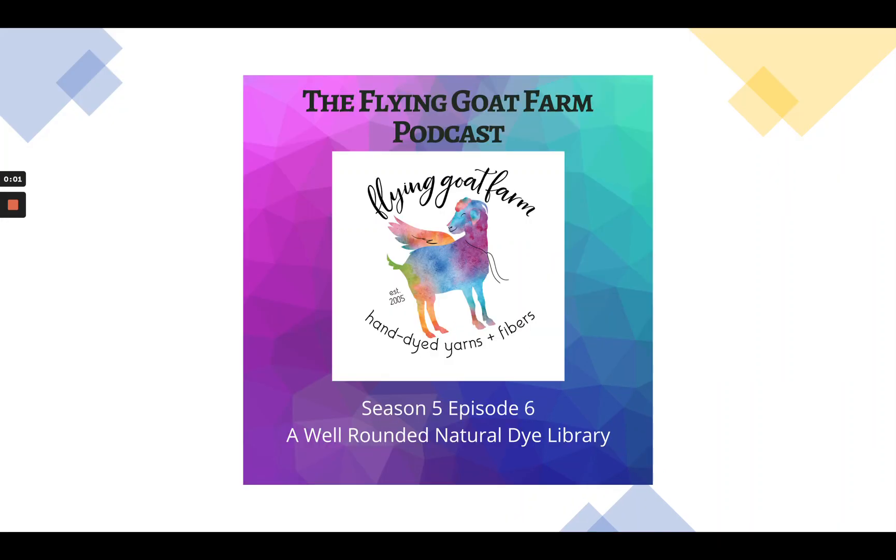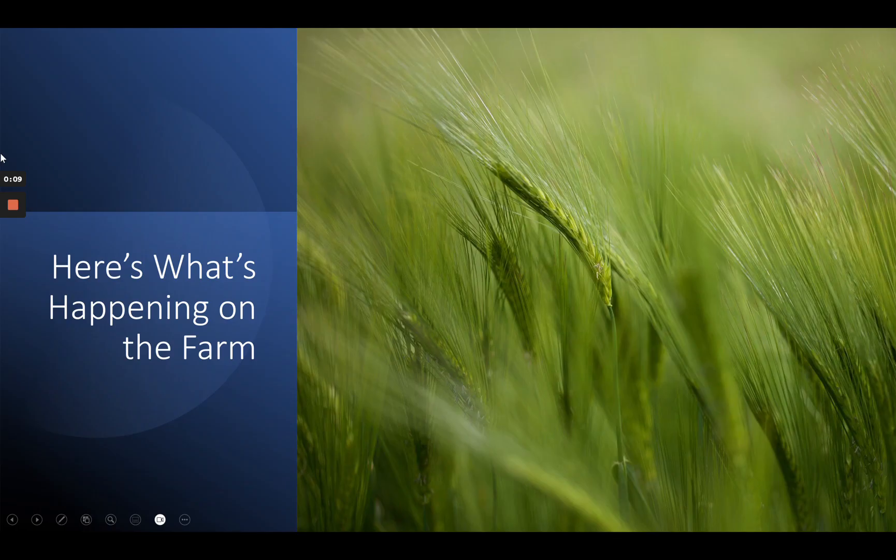Welcome back everybody to the Fine Goat Farm podcast with me, Lisa Cech. Today we're going to be talking about the Natural Dye Library, but before that, here's what's happening on the farm.